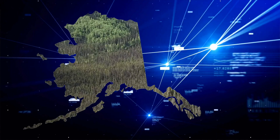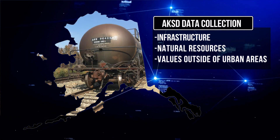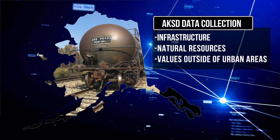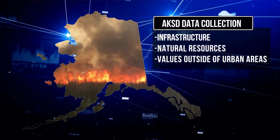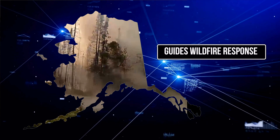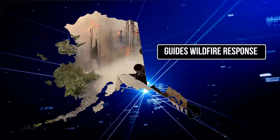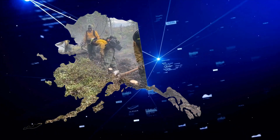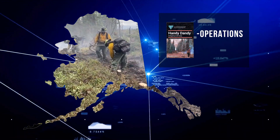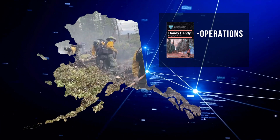The Alaska Known Sites Database is a statewide effort to collect data on infrastructure, natural resources, along with other values outside of urban areas. The data is used to make decisions for wildfire response. Resources working in Alaska are expected to use this, while updating and adding any discovered sites. Detailed information on accessing and using this database are in the Operations section of the Handy Dandy.